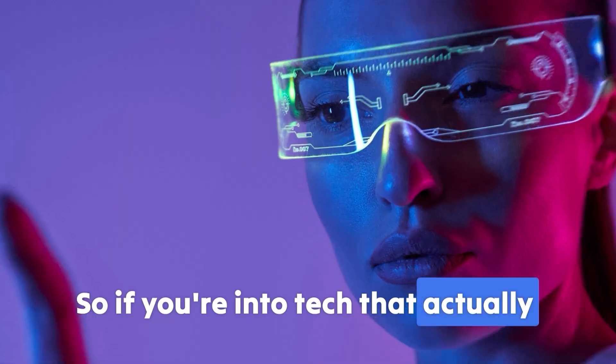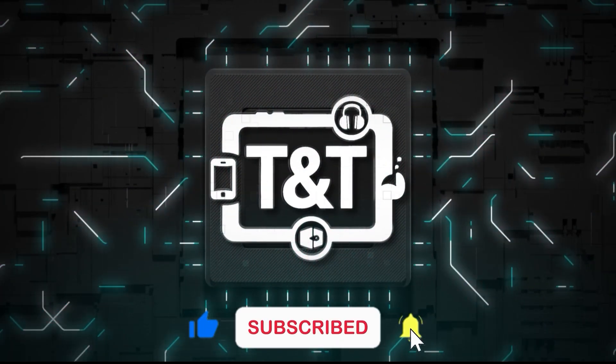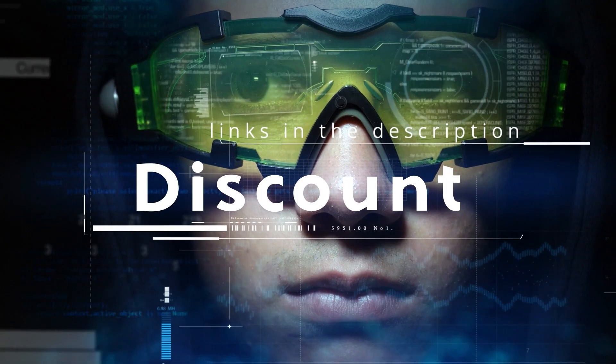So if you're into tech that actually makes life easier, hit that subscribe and turn on notifications so you don't miss what's next. And don't forget, every product we feature has the latest discount link in the description, so make sure to check that out.